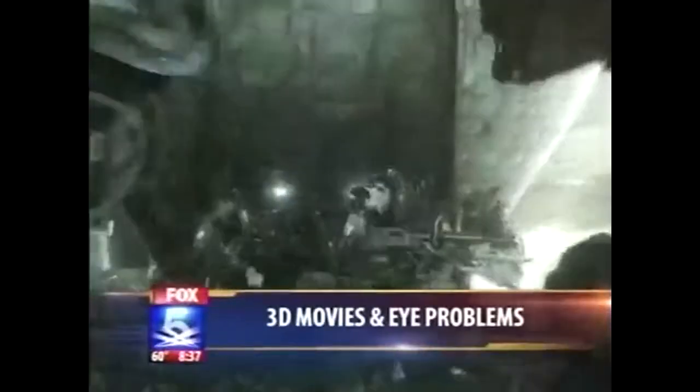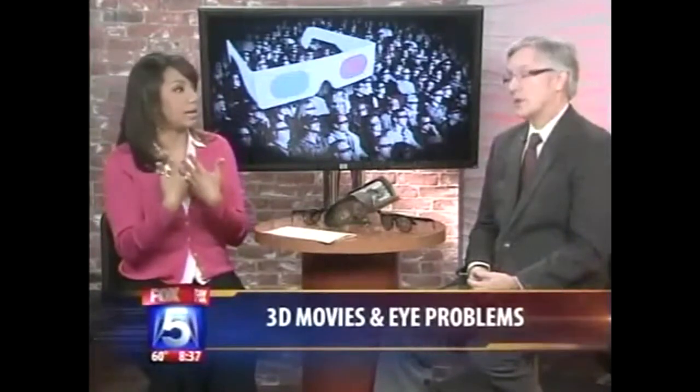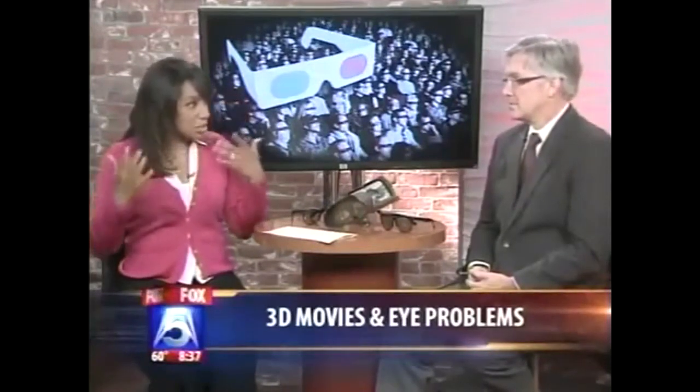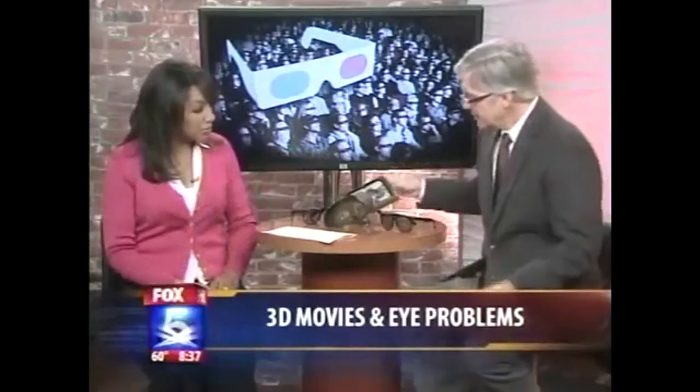To clarify: if you go to a 3D movie and you don't have that condition, the 3D movie should not automatically give you a headache — correct. And if you normally wear glasses and you put the 3D glasses on top of your regular glasses, that's still all okay.